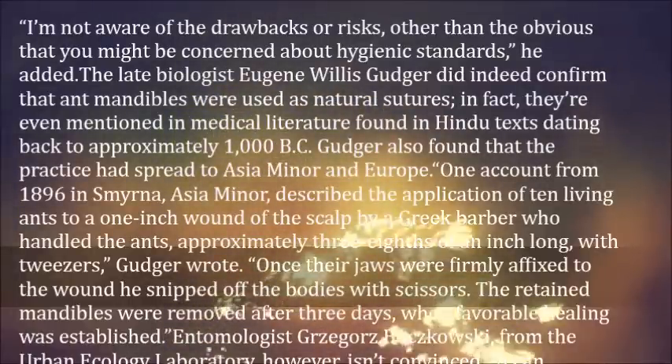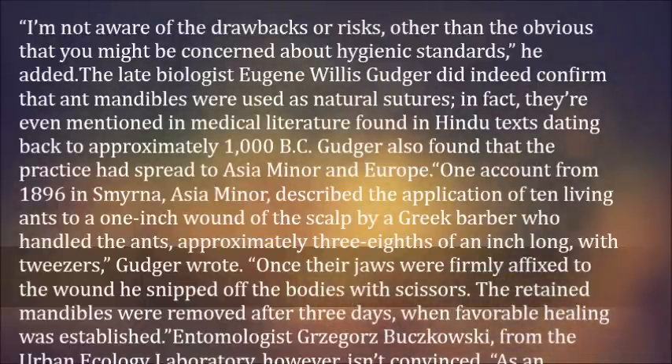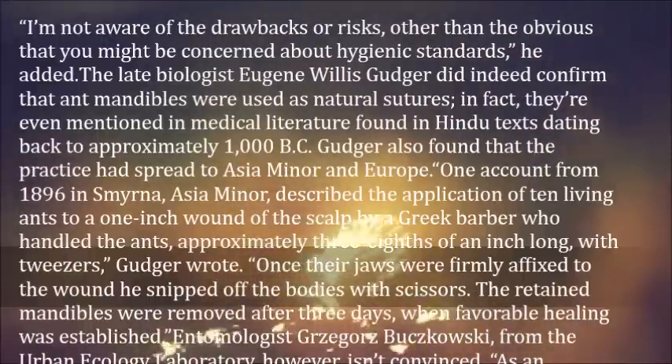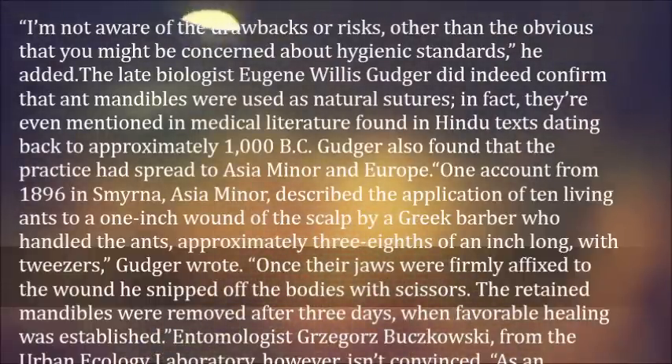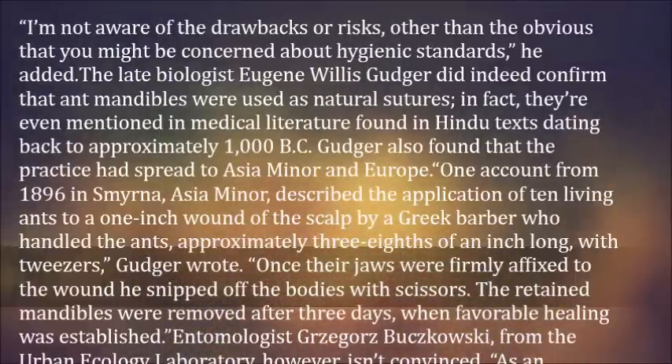Entomologist Grzegorz Budzkowski, from the Urban Ecology Laboratory, however, isn't convinced. As an entomologist, I can tell you that the ant mandibles will pinch the skin and could technically help close a wound, he told Jordan. But from a medical perspective, I think this is completely bogus. It's not going to work the same way as a proper medical treatment, and it could cause other problems like infection since ants are not sterile. Overall, I would not recommend this. Would you be willing to try ant mandible sutures in a dire emergency?